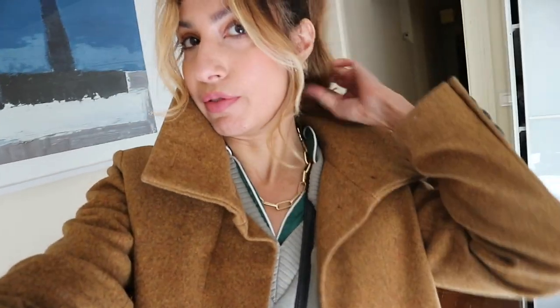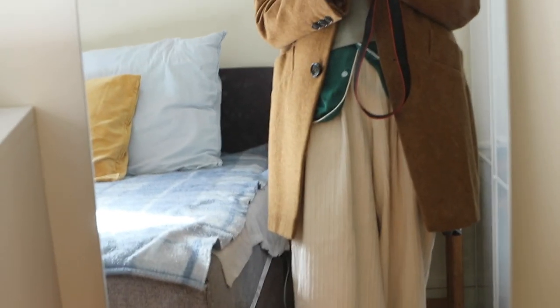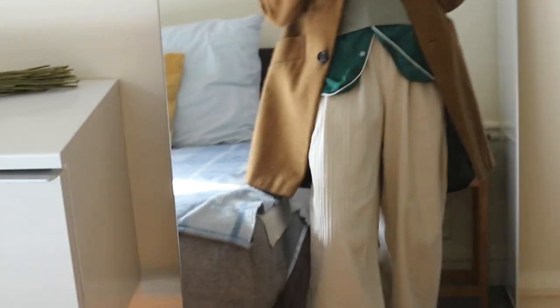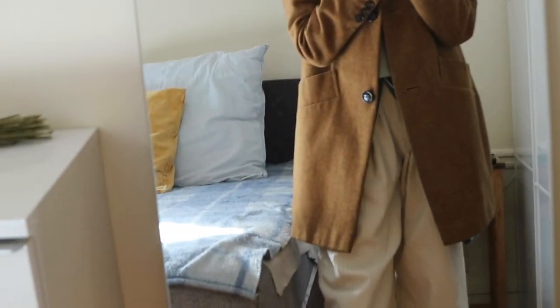I'm really bad at wearing scarves, so a coat like this with a nice collar really helps me out. Let me show you in the full-length mirror. That's what it looks like. Good coat.